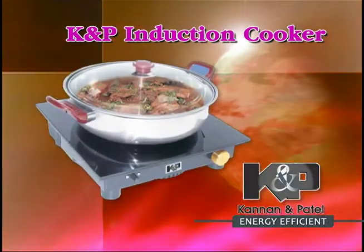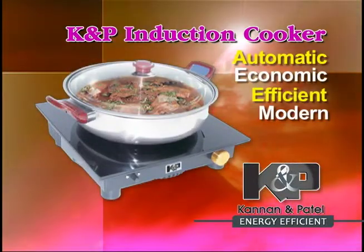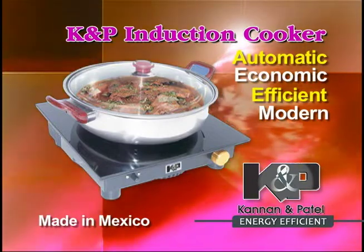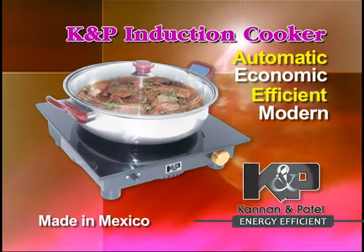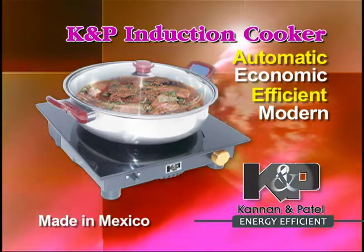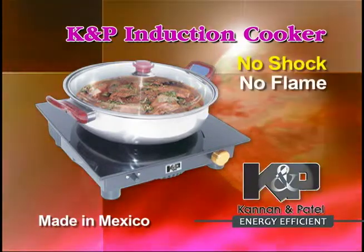K&P Induction Cooker: Automatic, Economic, Efficient and Modern. Made in Mexico. Ideal for cooking a variety of healthy dishes. Very useful for cooking any type of vegetable and non-vegetable food.